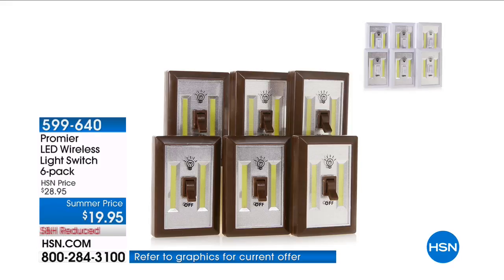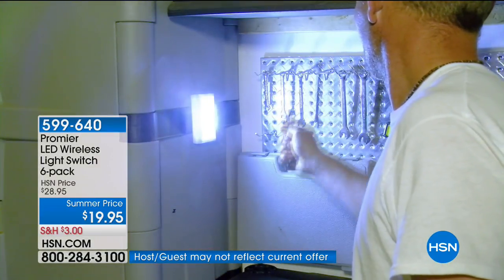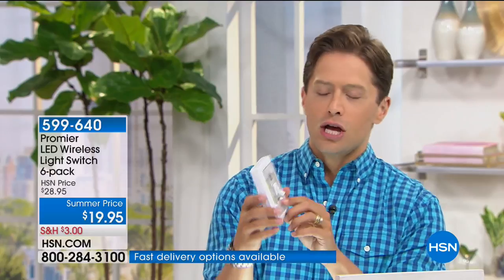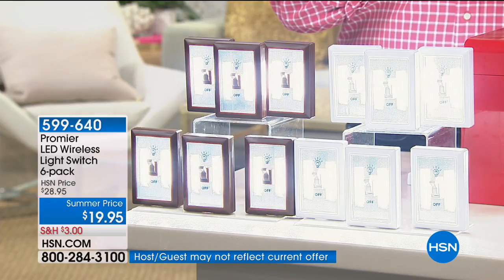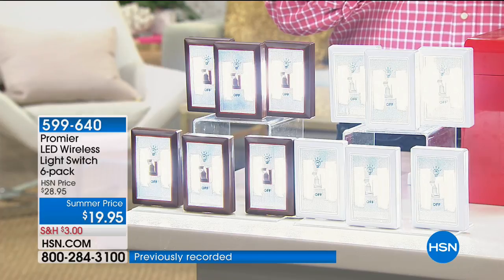These are the Genius Lights — they look like a standard light switch that you can magnetically or peel-and-stick attach to any wall, the back of any pantry, under any sink, or in any closet. Just like a regular light switch, it turns on and super-bright LED illuminates the room for you. We have a brand new configuration today — a special customer event pricing — and we have sold out every single set of these we've ever offered.